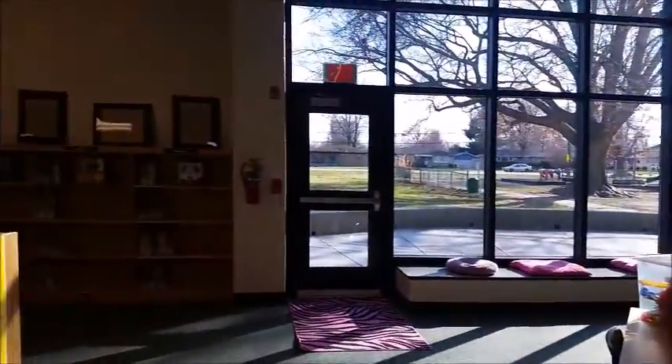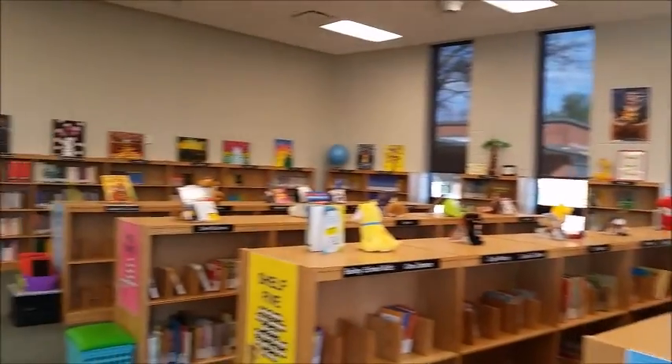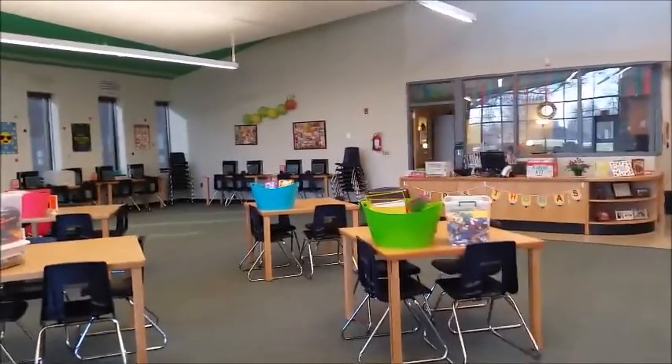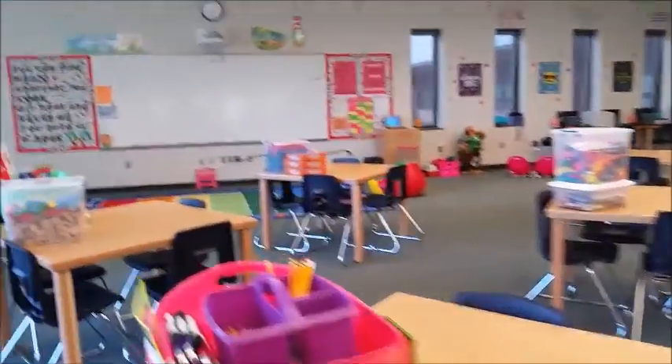I'm just going to kind of go all the way around. It's a nice big library — umpteen times bigger than our old library. It's beautiful, and it's a great way to spend my 120 practicum hours working in this library. What a great place to be. And I have a great cooperating LMS.